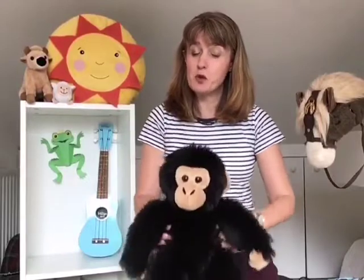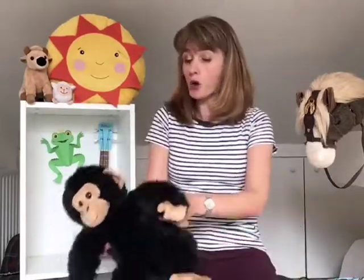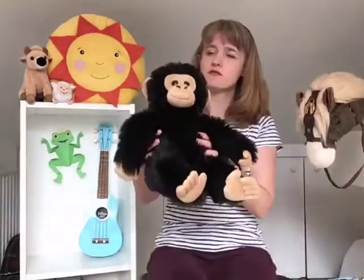This is the way the lady rides, trippity trap, trippity trap. This is the way the lady rides, trippity trippity trap. Now the gentleman — gallop and trot. This is the way the gentleman rides, gallop and trot, gallop and trot. This is the way the gentleman rides, gallop gallop and trot. Time for the farmer — he goes hobbledy-hoy. This is the way the farmer rides, hobbledy-hoy, hobbledy-hoy. This is the way the farmer rides, all the way into the ditch. Whoo-hoo! He's down, but he's not out for the count. He's fine.